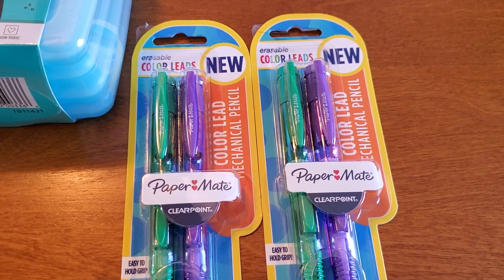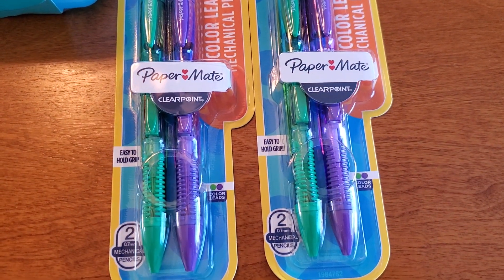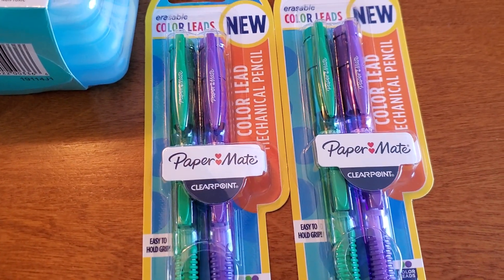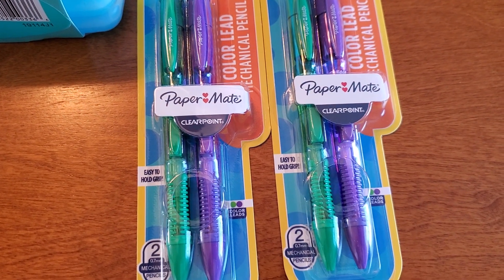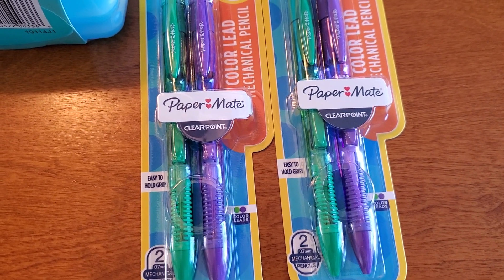I also came across the color leads. There are two colored pencils and the colors are green and purple. I haven't seen these before so I was super excited. These are the last two that they had and they were ringing up for 75 cents. They are regular price $7.49.